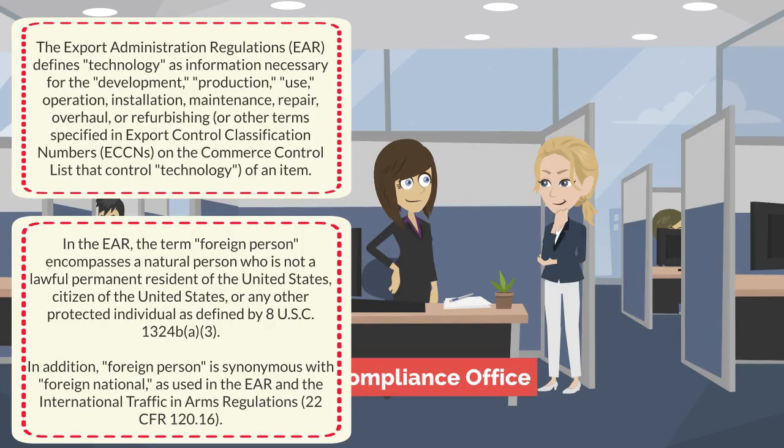The second text box explains that in the EAR, the term 'foreign person' encompasses a natural person who is not a lawful permanent resident of the United States, citizen of the United States, or any protected individual. In addition, foreign person is synonymous with foreign national as used in the EAR and the International Traffic in Arms Regulations, 22 CFR 120.16.